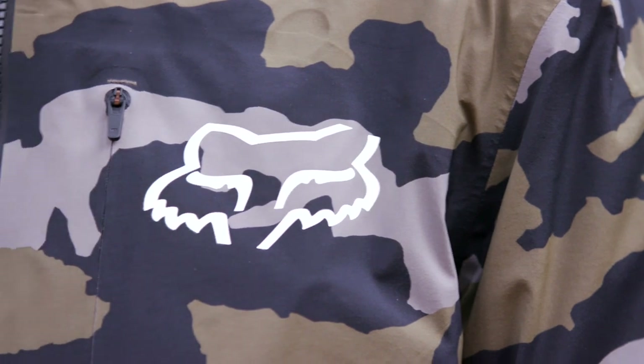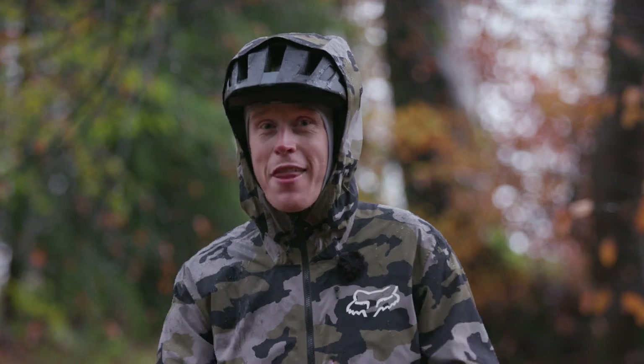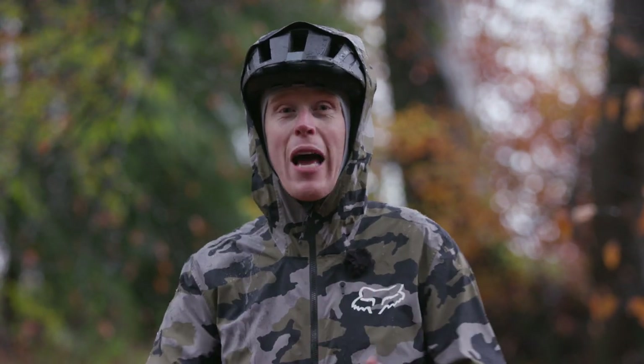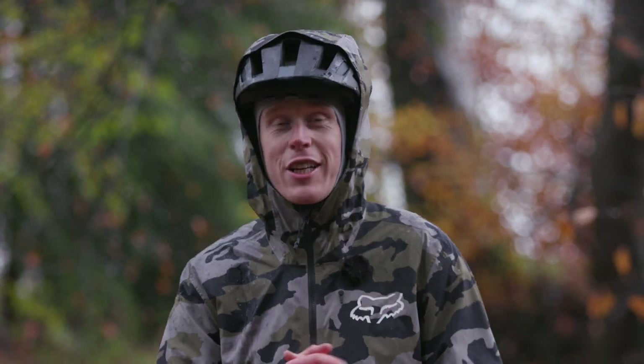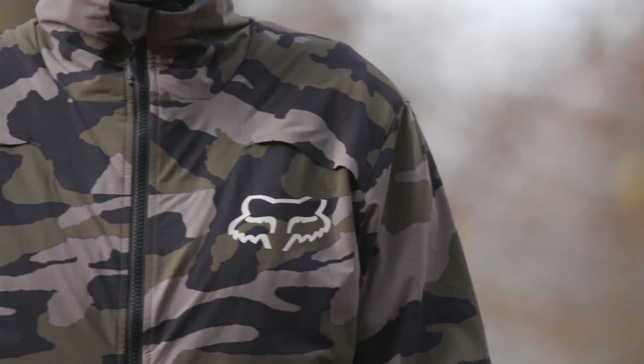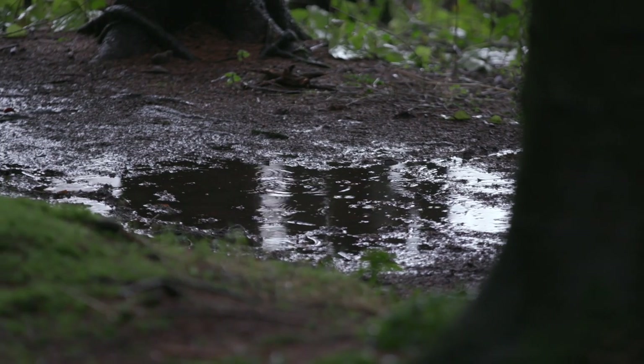Covering every riding situation from cold windy rides to torrential rain like we've got today, think of the new Fox kit like a mountain bike clothing Swiss Army Knife. It's durable, versatile and with a component for every eventuality. You won't want to be without it. As you'd expect from Fox, this is high performance riding kit that won't let you down after a few rides. It's packed with the latest performance technology and built to offer superior fit and comfort. Worth investing in if you're serious about beating the worst of the winter weather.